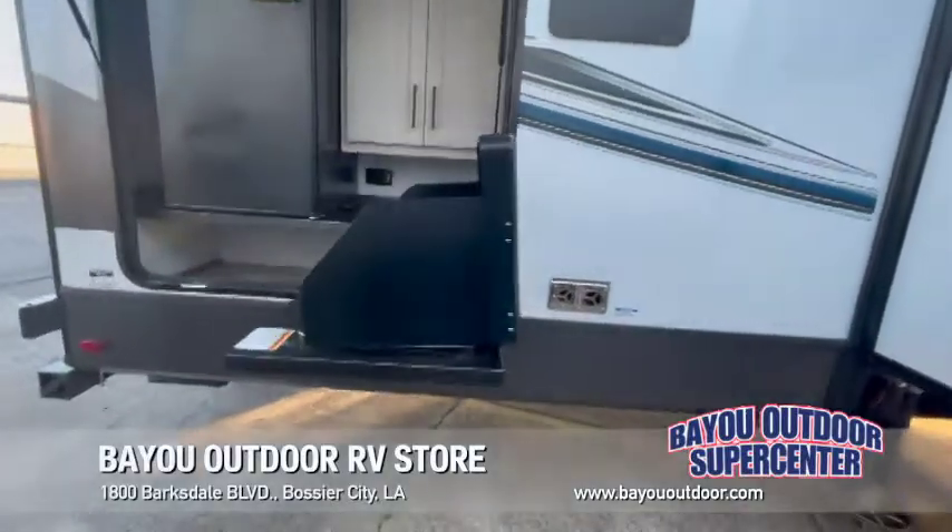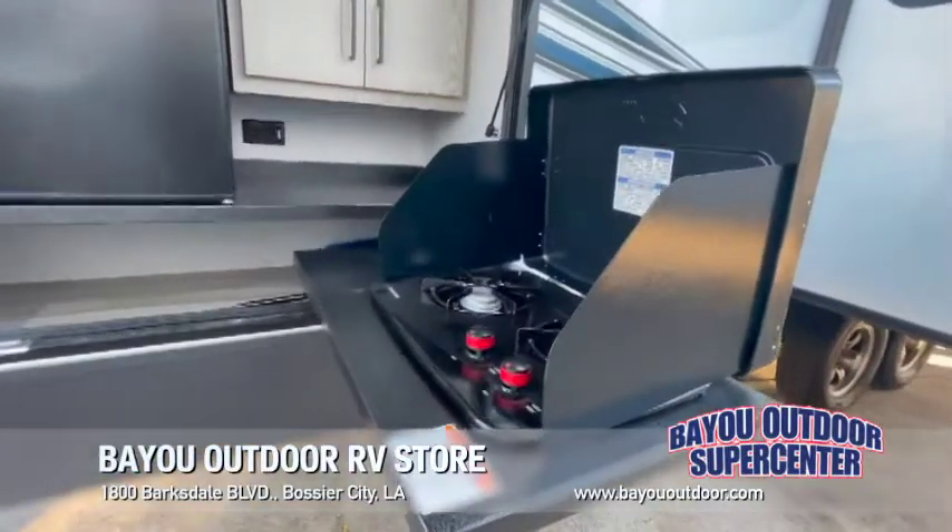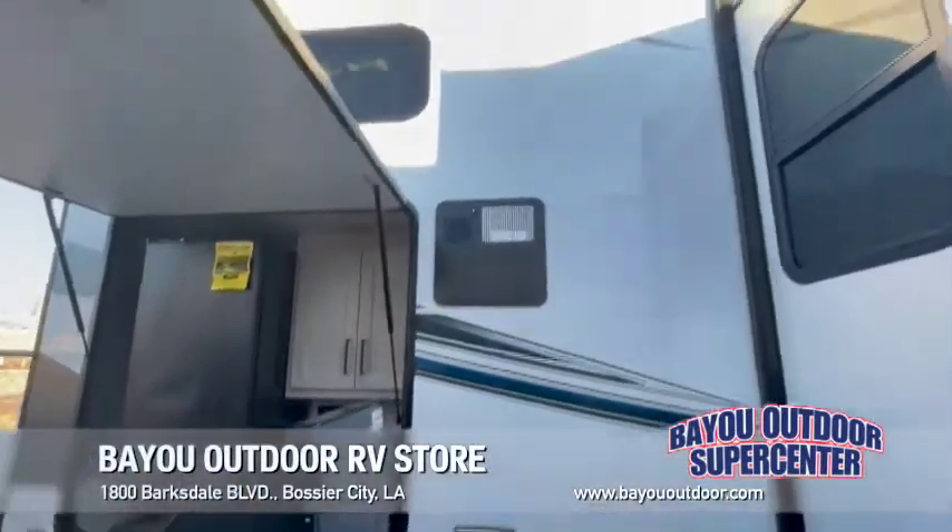Back here on the outdoor kitchen you've got a refrigerator, two burner cooktop right here with storage and electrical plugs on the inside.